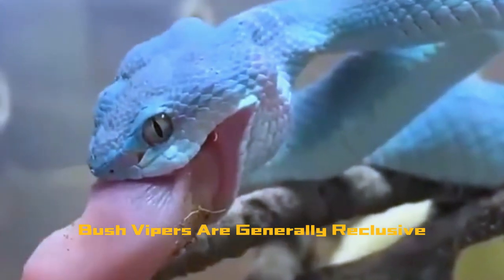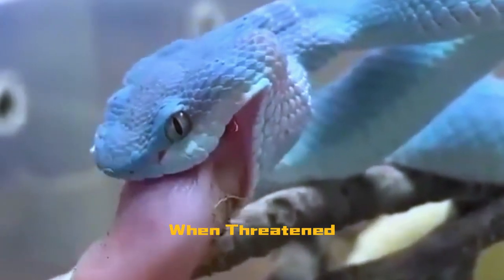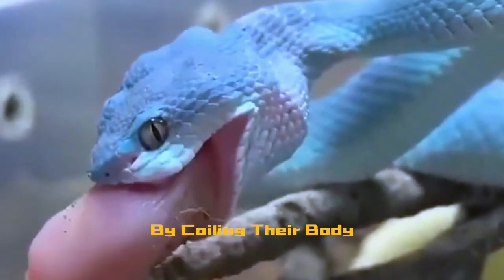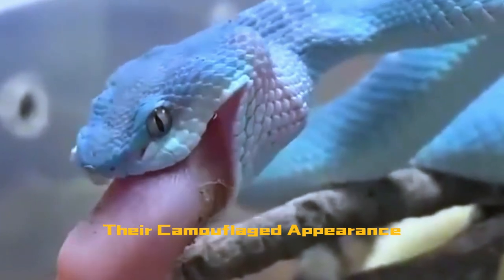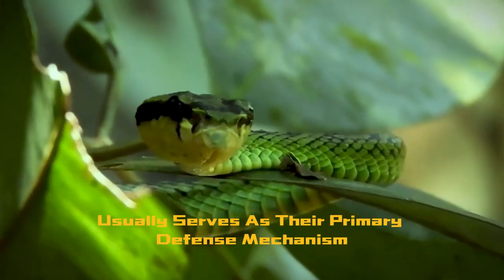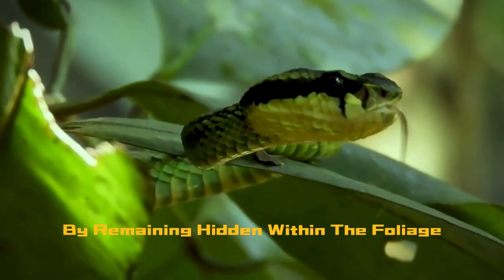Despite its formidable reputation, bush vipers are generally reclusive and prefer to avoid confrontation. When threatened, they may adopt a defensive posture by coiling their body, hissing, and displaying their fangs as a warning. Their camouflaged appearance usually serves as their primary defense mechanism, allowing them to evade potential threats by remaining hidden within the foliage.